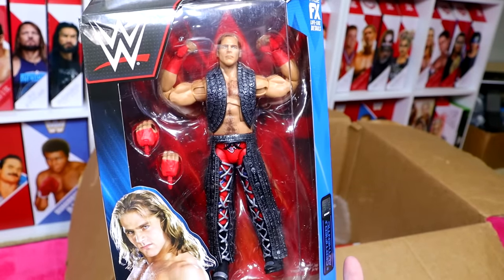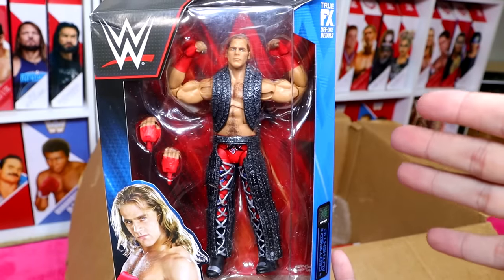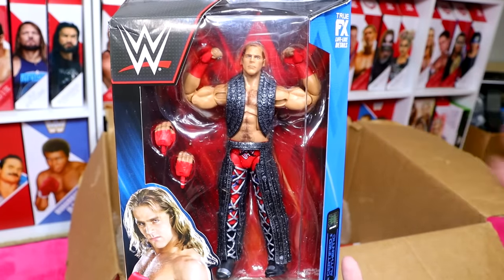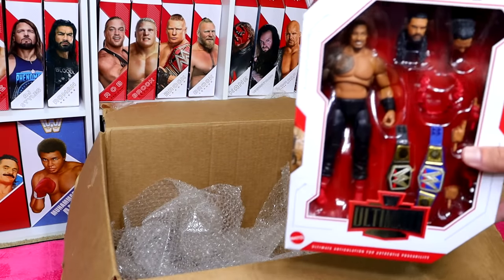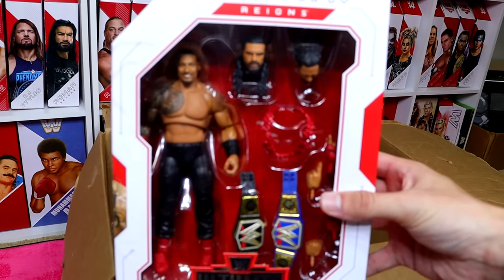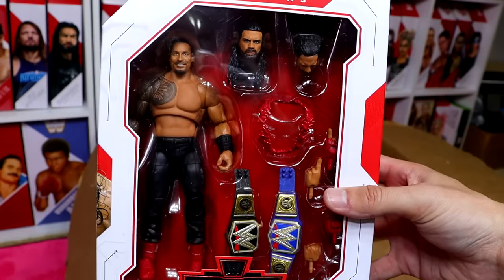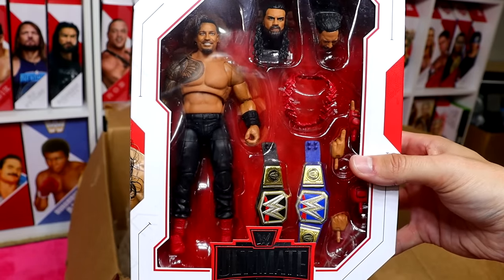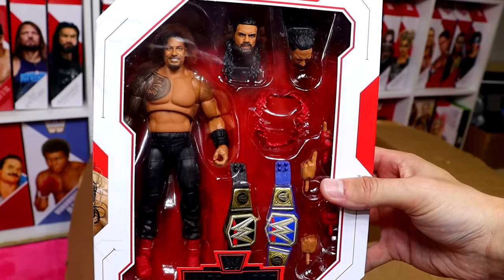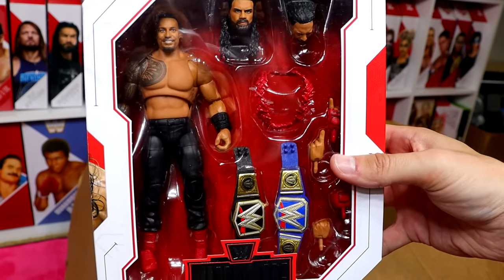We do have the Greatest Hits Shawn Michaels — a fantastic figure that poses around with the best of them. A great inclusion in the Greatest Hits line. And the last figure besides the envelope and giveaway item is the Tribal Chief himself — Roman Football Reigns in Ultimate Edition form. Love this figure even though it does come with the bummy head sculpt. 1,300-plus days as champ — maybe the greatest title reign of all time.